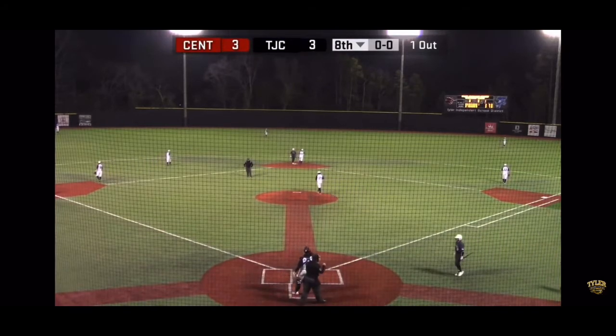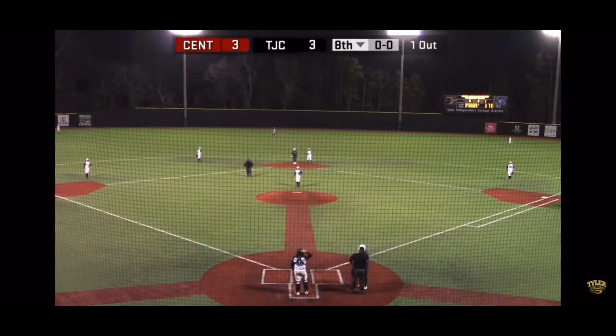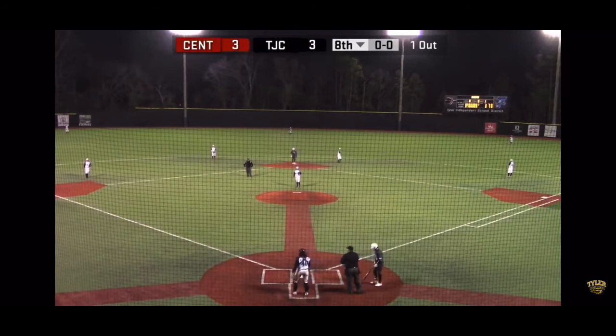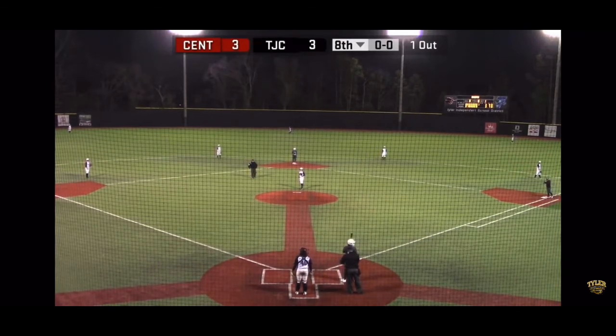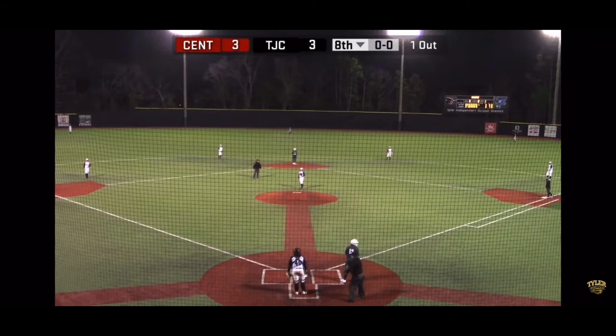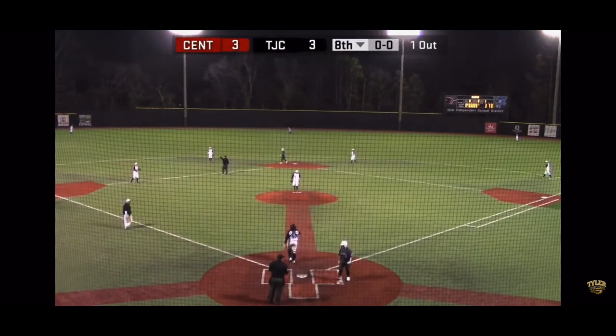Mike Schrab is scheduled to hit, but we're going to have a pinch hitter — Mason Poppin. Poppin played in the first game and was 0 for 2: grounded out to first base and struck out swinging.